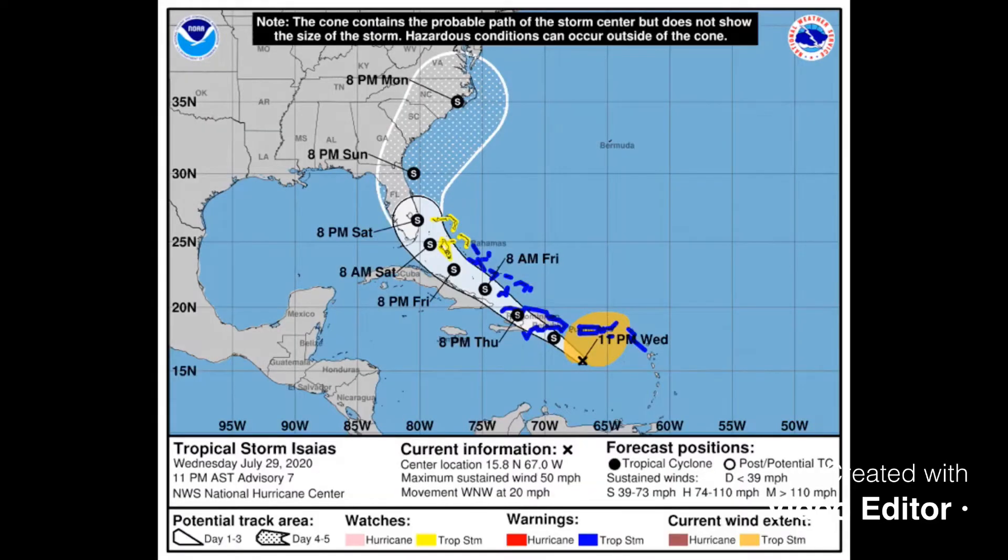Jason from Blue Weather bringing you the latest tropical update. This is Tropical Storm Isseus and I'm going to break down some of the model data to show you what the data was showing this morning.